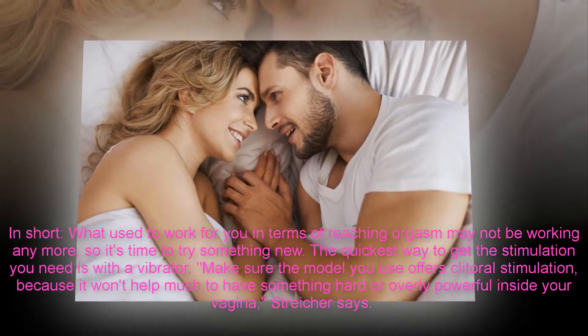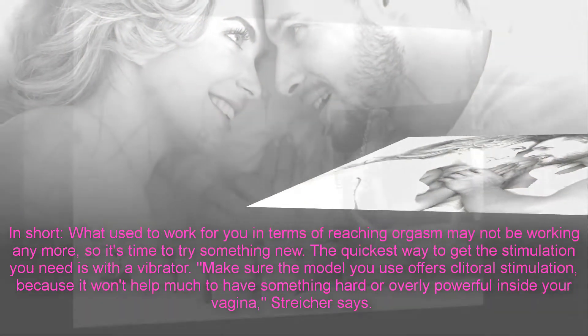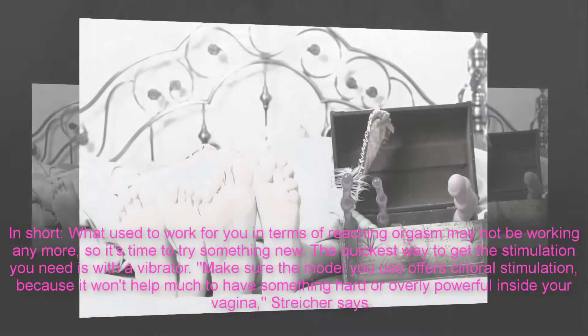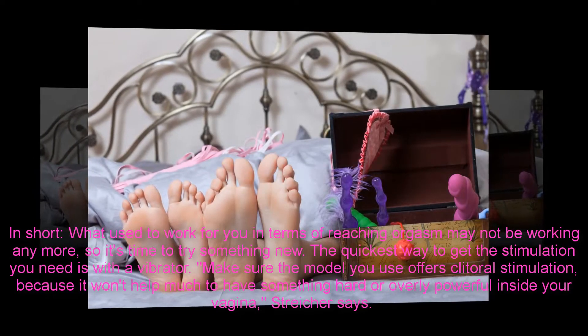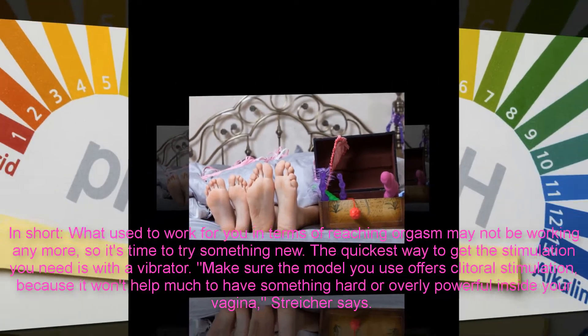The quickest way to get the stimulation you need is your vibrator. Make sure the model you use offers clitoral stimulation, because it won't help much to have something hard or overly powerful inside your vagina, Stryker says.